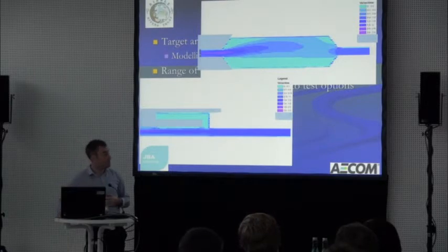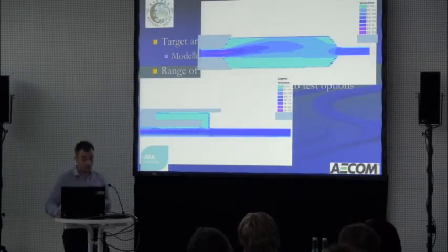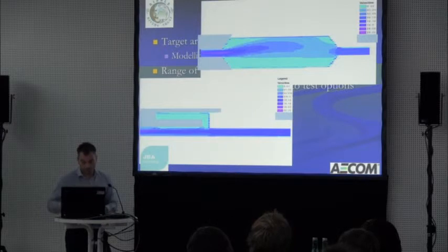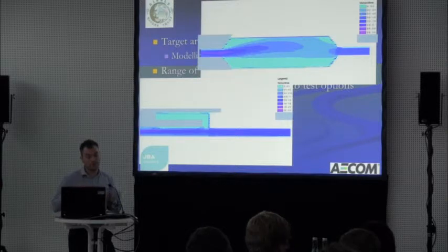We modelled some features in 2D to get velocity information — the visuals were very powerful in demonstrating changes to the regulators. We could use that hydraulic information to link to thresholds for sediment transport, so we could say where sediment is going to deposit and where it's still going to be transported.